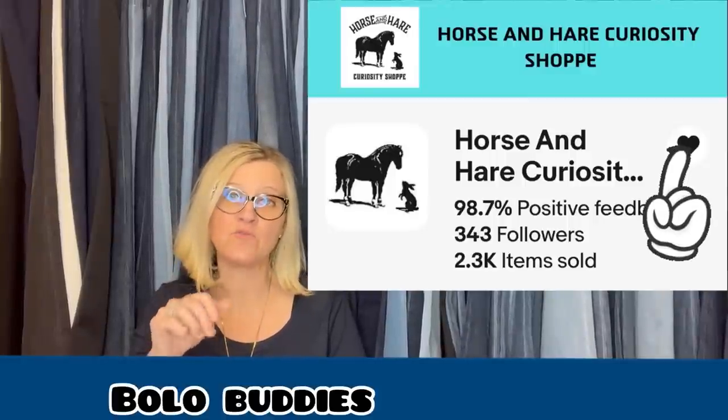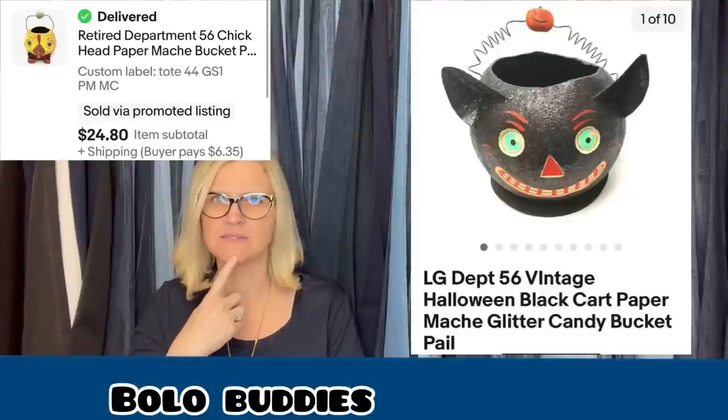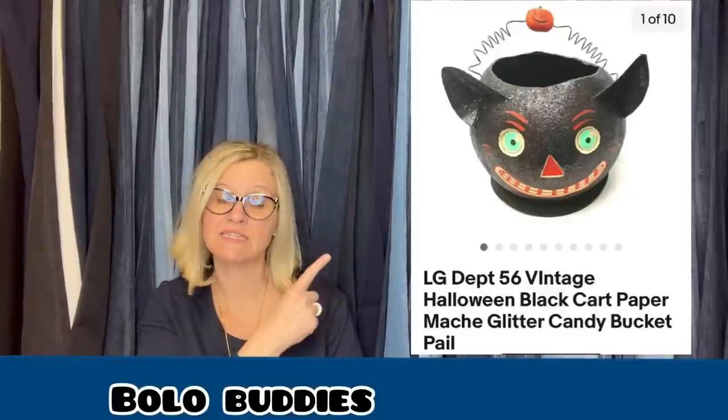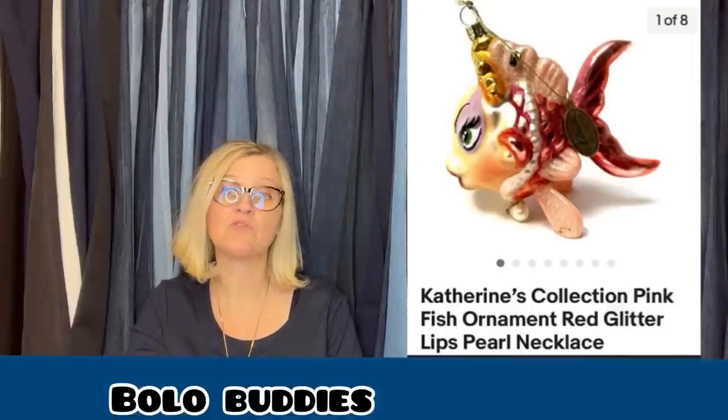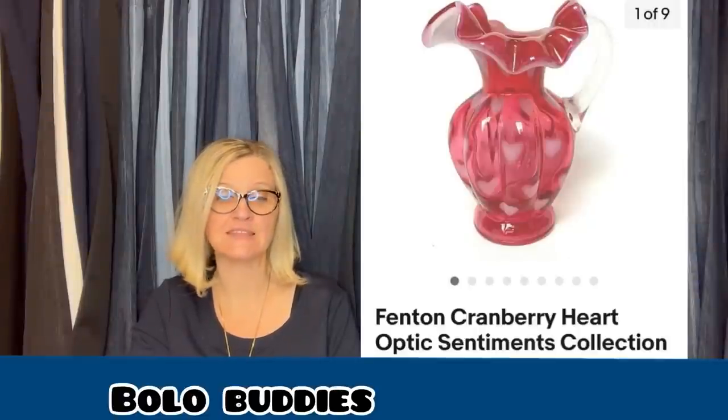This comes from Horse and Hair Curiosity Shop — she has the most incredible store. It's a Department 56 Halloween black cat paper mache glitter candy bucket, and she sold hers for $64 plus shipping. She also bought a Catherine's Collection big lip fish ornament — love this brand — at an estate sale for $1 and got asking price of $31. It's a pink fish ornament with red glitter lips and a pearl necklace. And another one from Horse and Hair: she loves to find Fenton glassware, bought it at an estate sale for $15, listed for $85, and took an offer of $80.